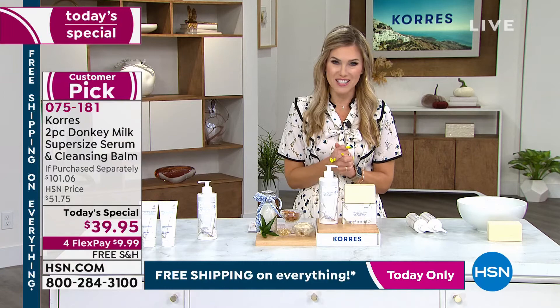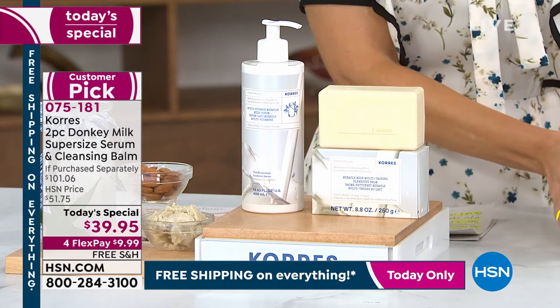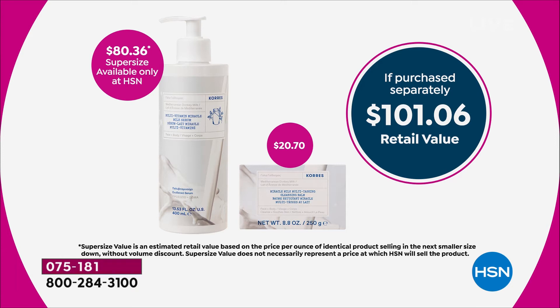Here's how the value breaks down: the super size — exclusive, world launch, never been done before — is over an $80 value. Today's special price is $39.95. So for 50% less than you can get the super size, we're also including the world launch of the cleansing balm. It's a creamy, amazing cleanser that just melts into the skin. It's over a $101 value that today you're getting home for under $40.